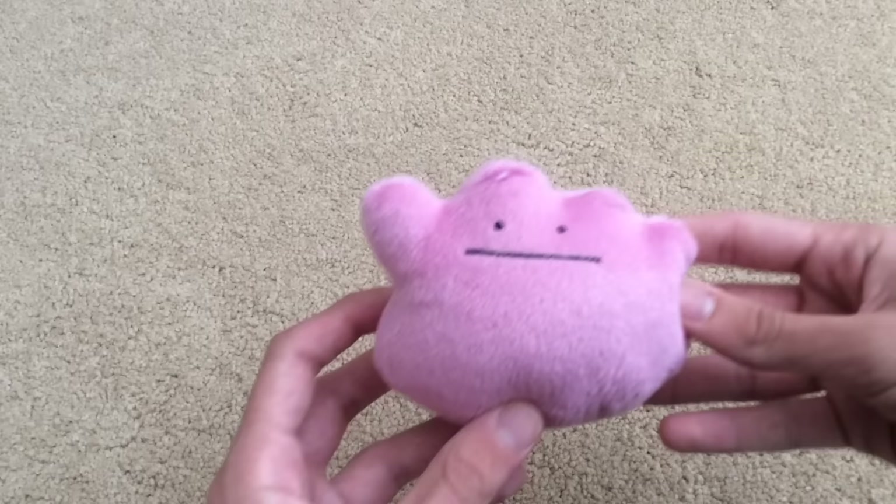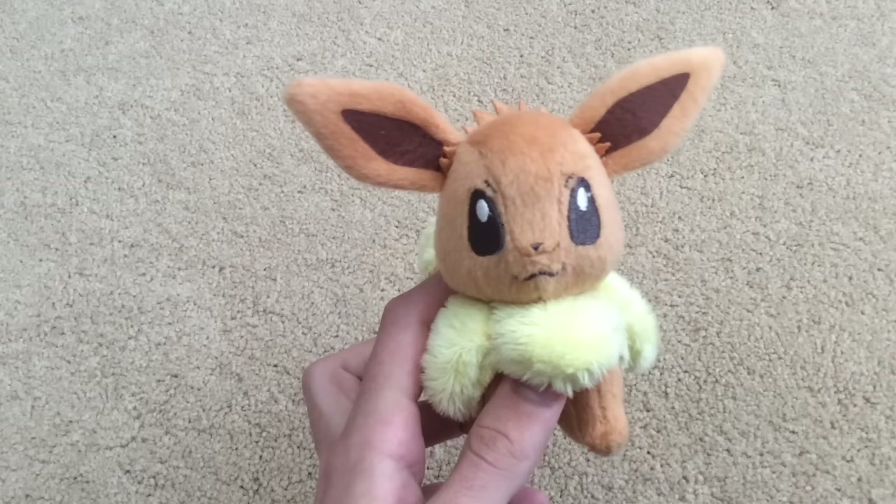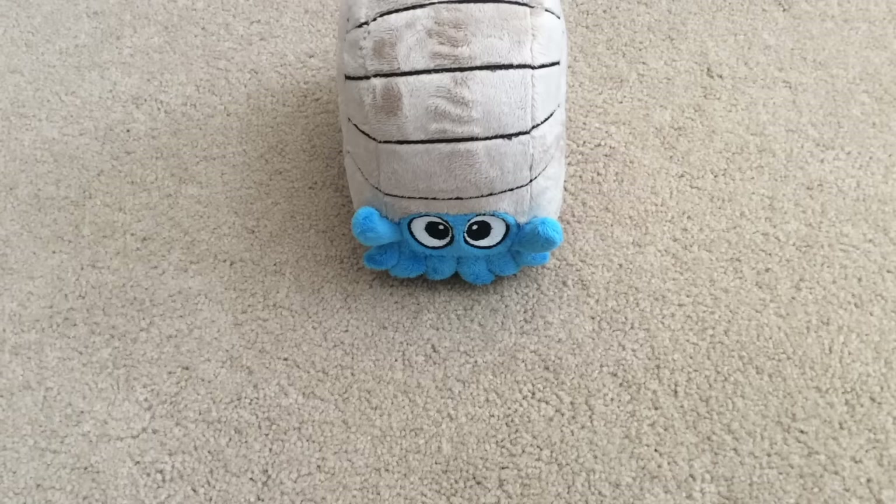Next is Ditto. I've gotten a request for this one — in a Super Postal Mario episode, Ditto is going to play a big role. Next up is Eevee; people were asking where Eevee was from the previous video — here he is now. And finally, Omanyte. Unlike the others made by Hasbro, Jakks, or Banpresto, Omanyte was a custom — I'll put the link to their page in the description.